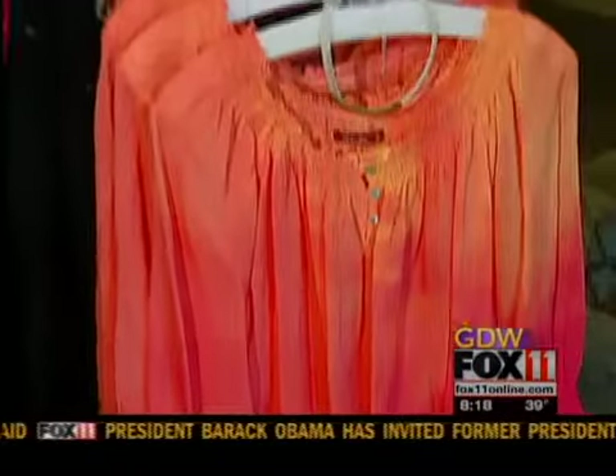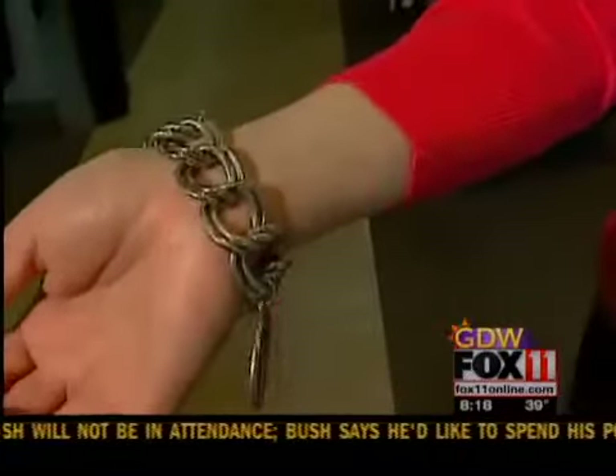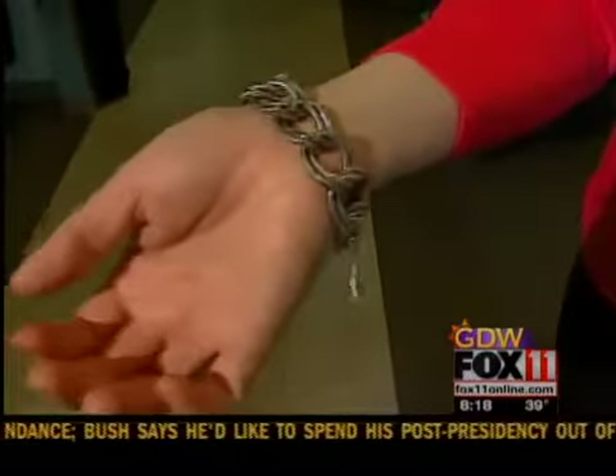We're shopping for Mom in Kohler today, and we stopped at Keisha, where we learned that candy colors, neutrals, and stripes are big when it comes to fashion trends. But if you'd rather focus on an accessory for Mom, I suggest the coin bracelet. They always have it here. It's one of my favorites — it's on my wish list.